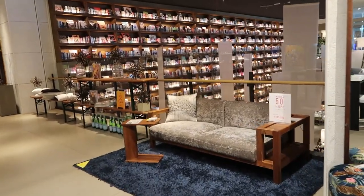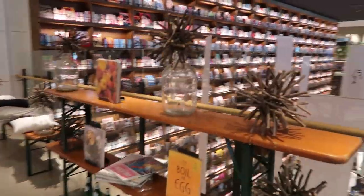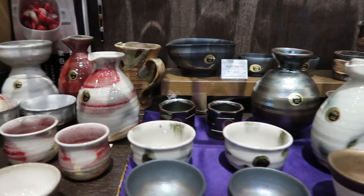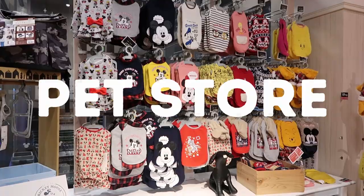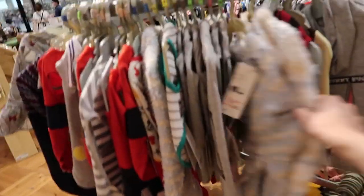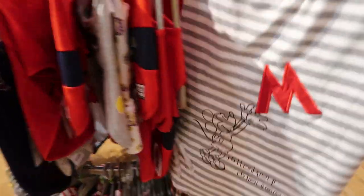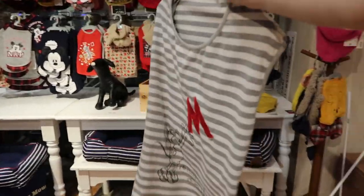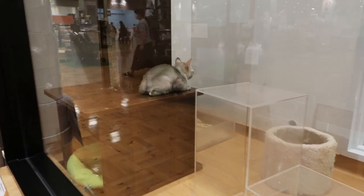The displays, furniture, and products are so aesthetic. Let's go check out the mall and see what we have. They have a Disney collection, but they don't really have anything that fits our dog — it's all little dogs. The only thing that might fit our dog is a cat toy, but he looks interesting.